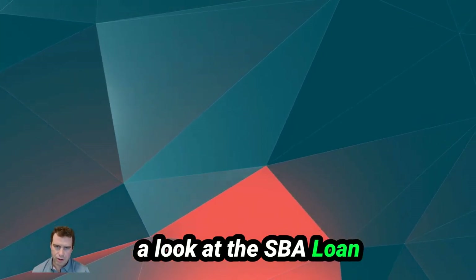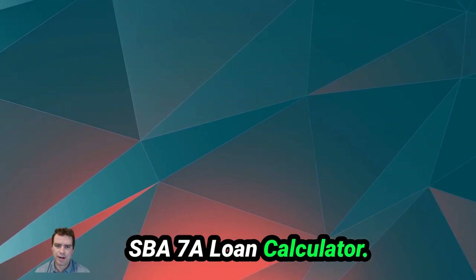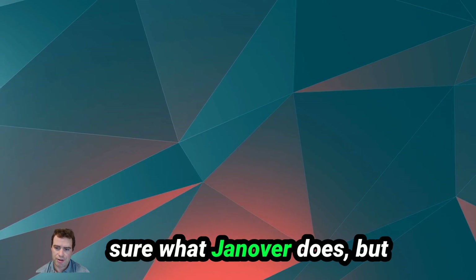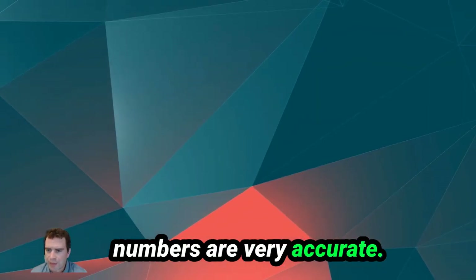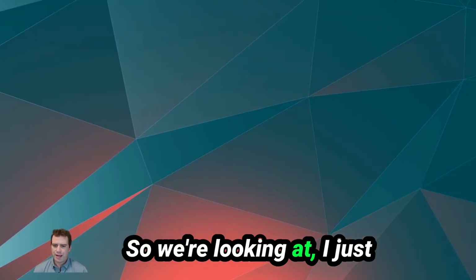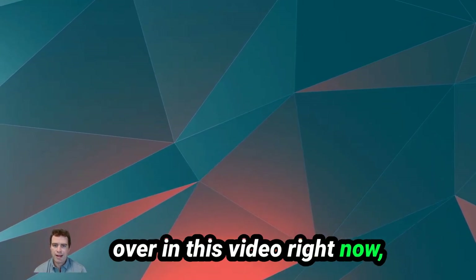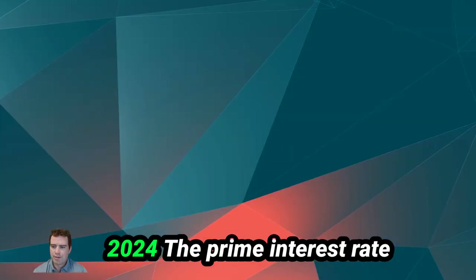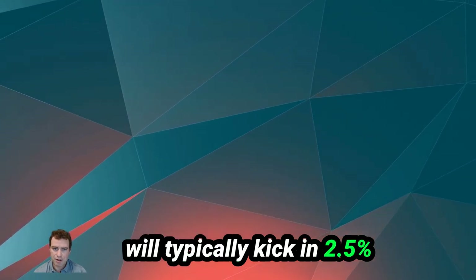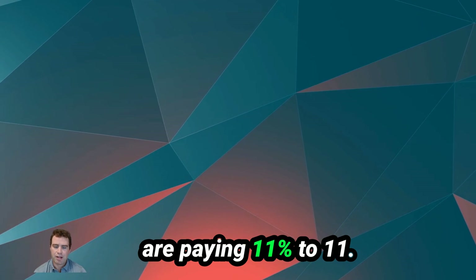I've been using this SBA loan calculator for years. If you type 'SBA 7A loan calculator' into Google, the first result from Janover is very accurate. So I've put in $1 million at 11% interest. The prime rate as of September 17th, 2024 is 8.5%, and the bank typically tacks on another 2.5%, giving you 11% — and with some lenders, 11.25%. The SBA 7A loan interest rate is variable, so it'll go up and down with whatever the Fed sets the prime rate at.